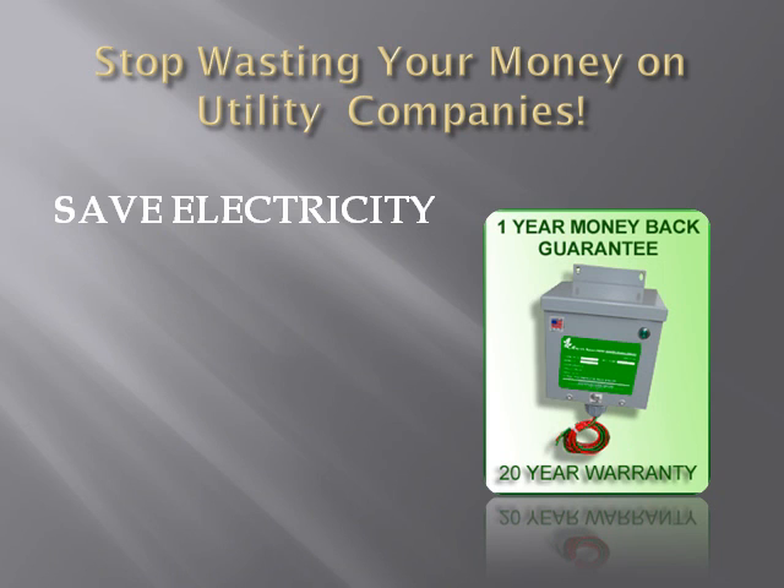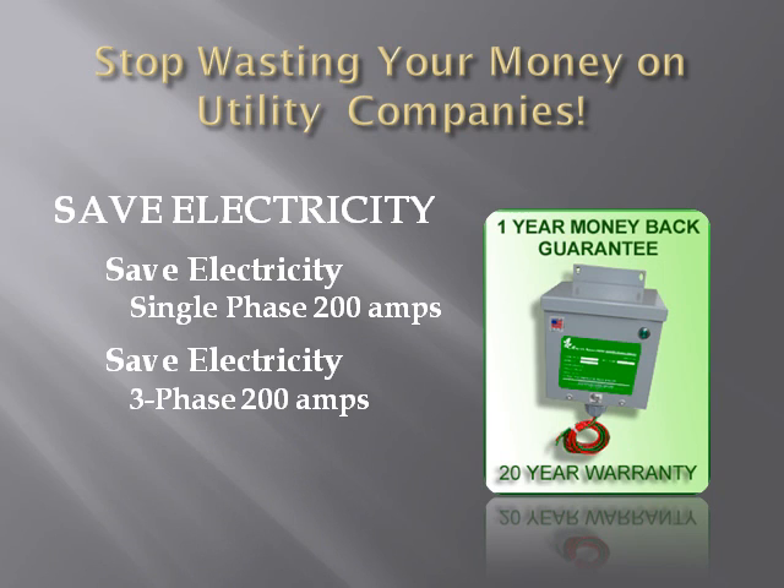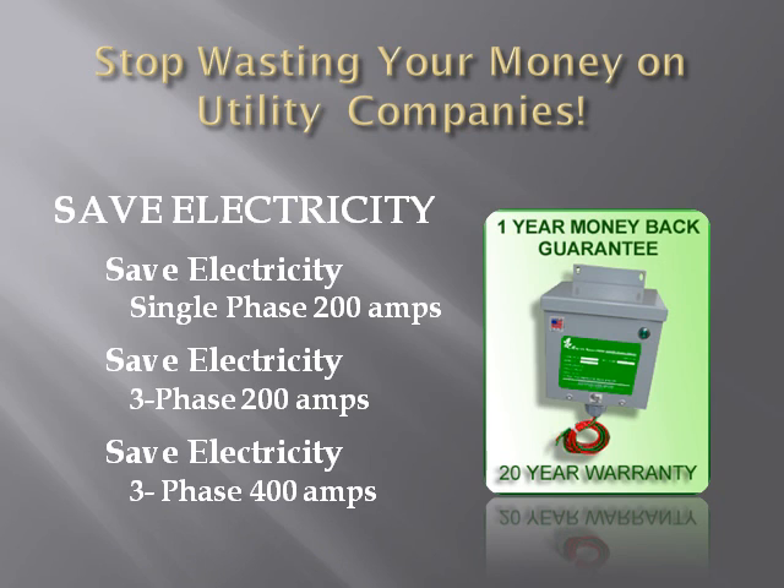Markets Global offers three electricity-saving models. 1. SaveElectricity single-phase, up to 200 amps, for residential customers. 2. SaveElectricity three-phase, 200 amps, for residential and commercial customers. And 3. SaveElectricity three-phase, 400 amps, for commercial and light industrial. Every model comes with a one-year, 100% satisfaction, money-back guarantee, and a 20-year limited warranty. They are quality-made in the USA.